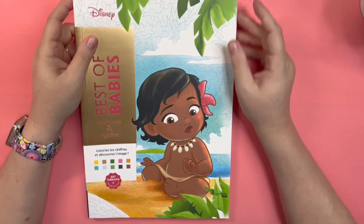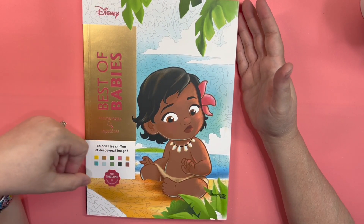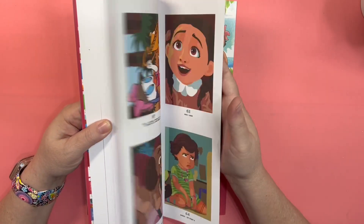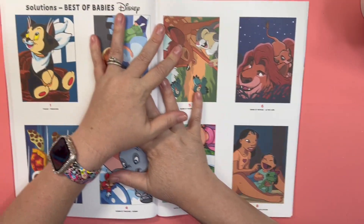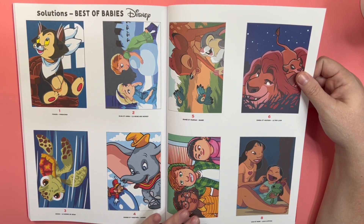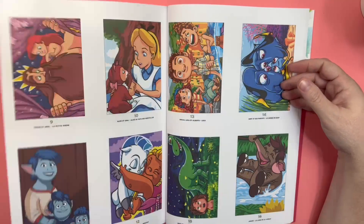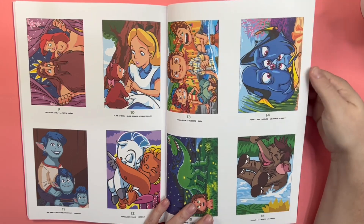And then this next one — if you don't want to see solutions, look away. This is a color by number. These all came out in January. This one is Best of Babies. I don't have any of the babies ones. I don't know how that's not babies — like Dumbo's a baby. Maybe because they're little kids. Not really sure.